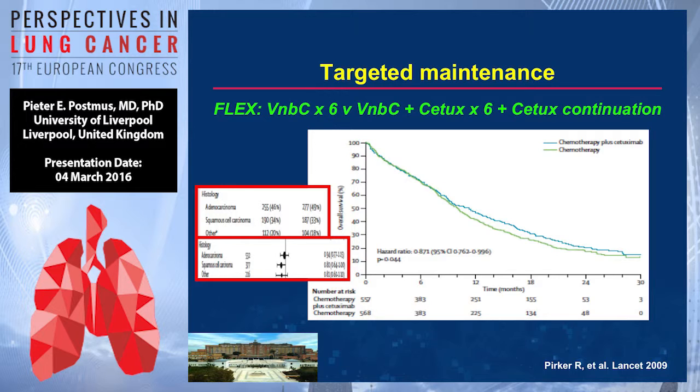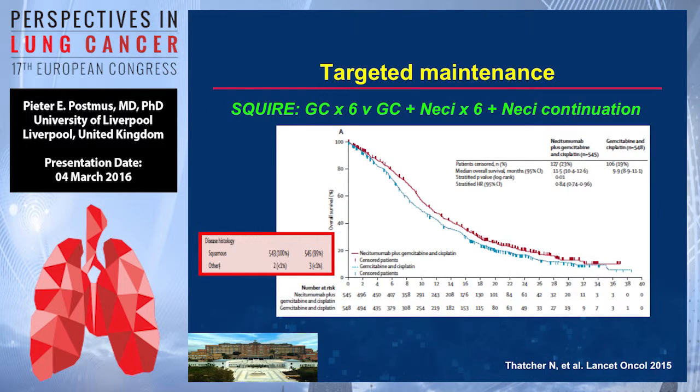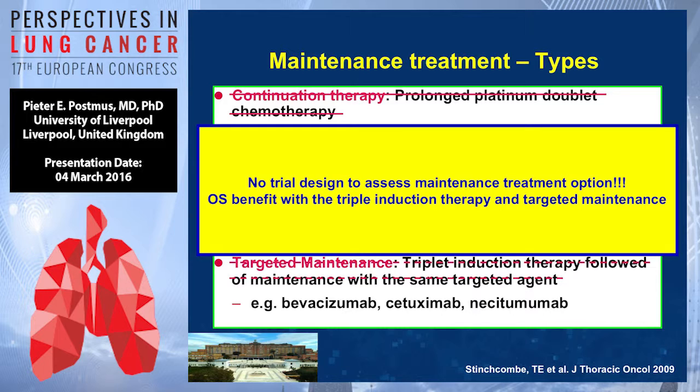The curves are completely superimposable until the point where chemotherapy is stopped and cetuximab is continued. My reading of this is that cetuximab adds something, but it only adds it during the maintenance phase. There is another study with necitumumab — also continuation of necitumumab — where the curve splits earlier. But all this is not a real trial design for assessing whether maintenance is useful; it is just the way the trial was set up. The triplet is given in combination at the beginning, and one drug is continued in one arm whereas all therapies stop in the other. So that doesn't prove that maintenance is really worthwhile.